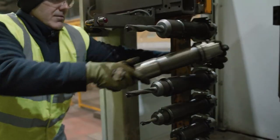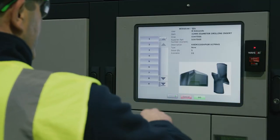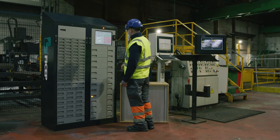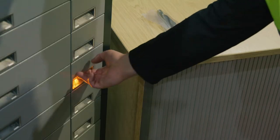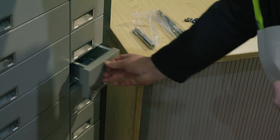When a user requires a replacement tool, the item and quantity required is chosen from the touchscreen. The vending machine then automatically identifies the locations of all selected items with a bright LED, giving access only to the requested quantity.